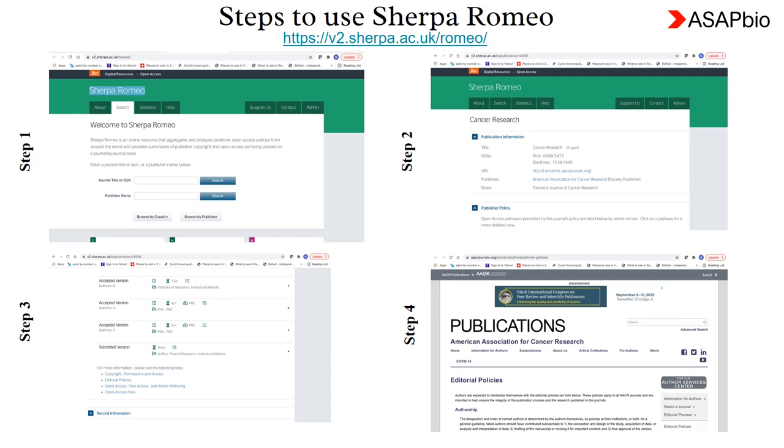You can find similar information using Sherpa Romeo. For example, type 'Cancer Research' and click search — Cancer Research is a journal under the AACR publisher portfolio. Once you click search, you will get to the publication information page. Scroll down and you will find information on preprints. For more information, click on editorial policies.